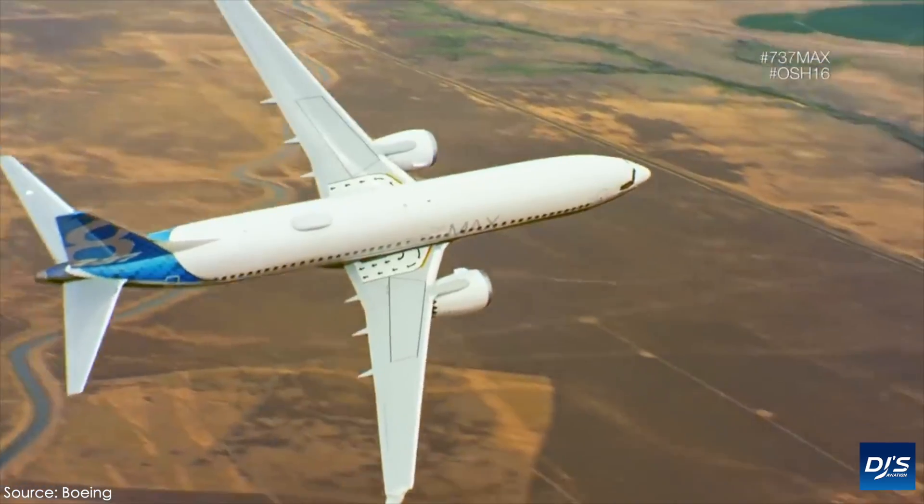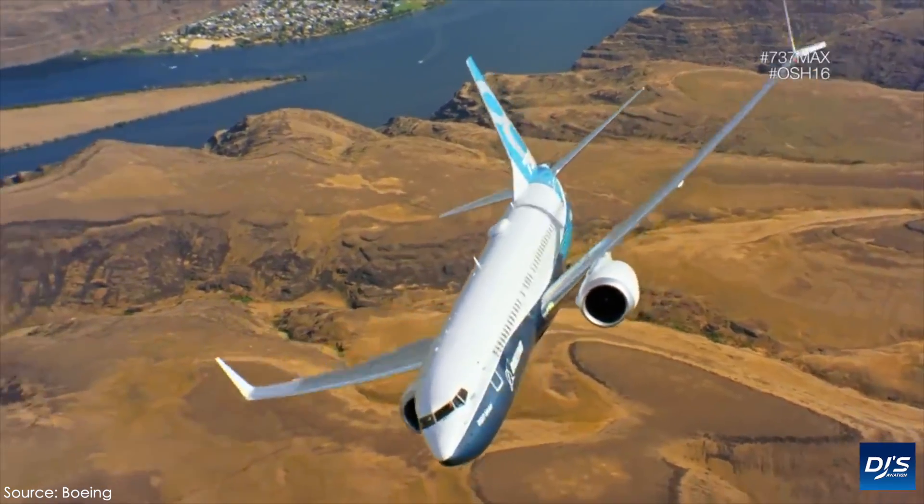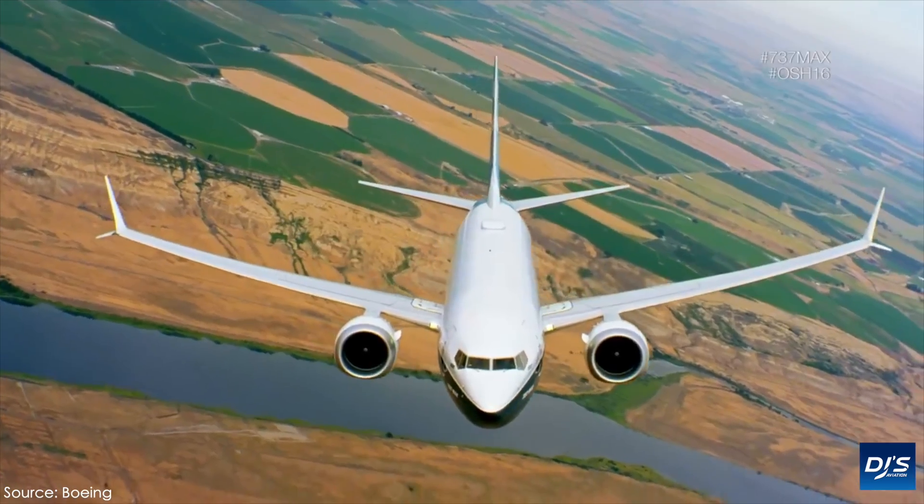In addition, there's said to be a warning light that will be installed in the cockpit of the 737 MAX, which will be able to alert pilots of a malfunctioning sensor.